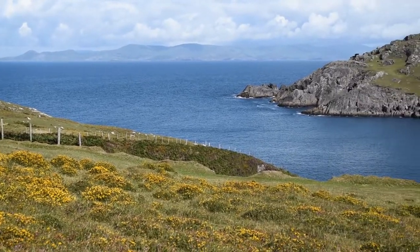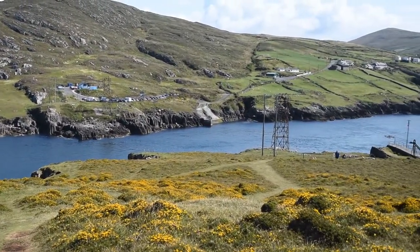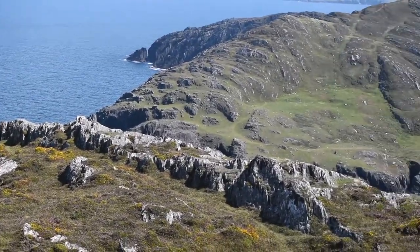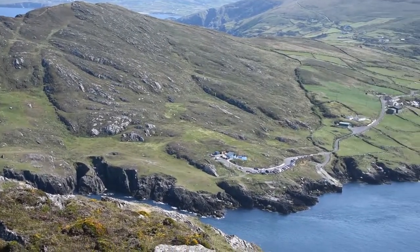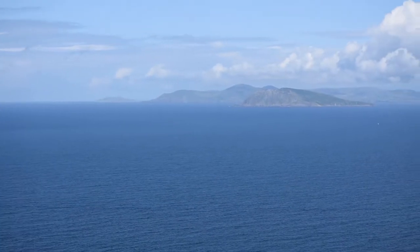The island itself has a couple of walks. One of them is a full circle around the island, taking around four hours to complete. Another walk is up the 250-meter tall hill, whose trail starts at the cable car. The steep ascent requires some strength and water, but the view is definitely worth it.